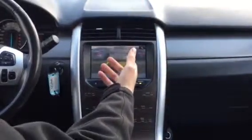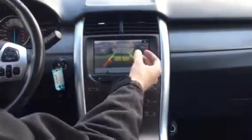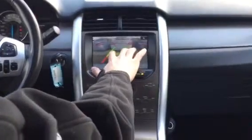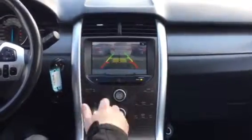The vehicle behind me is about three to five feet away — you know that because the yellow line is just touching the back bumper, so yellow means three to five feet. Once you're getting into the red, you're about one to two feet away from hitting something. An amazing feature.